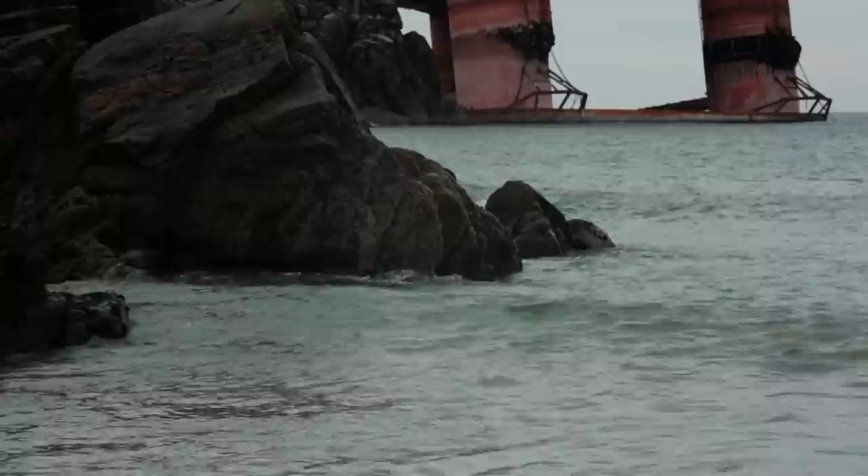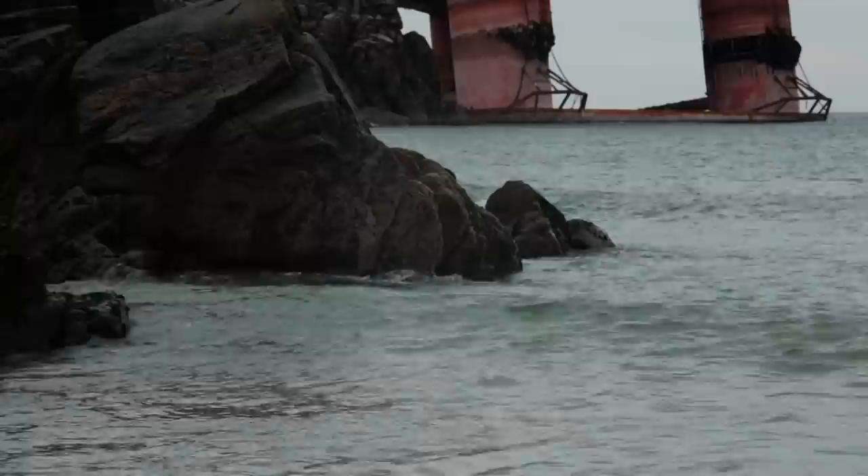Throughout the operation itself, primacy was given to just coming up with the best response and ensuring that the operation was carried out safely without any damage to the environment. The Transocean Winner is a particularly challenging cargo because we don't know exactly what the weight of the rig is. She's damaged — she's been lying on rocks getting bigger and bigger damages over several weeks before our vessel arrived.